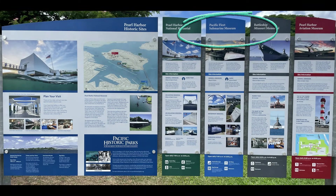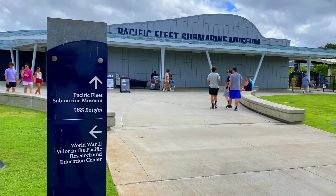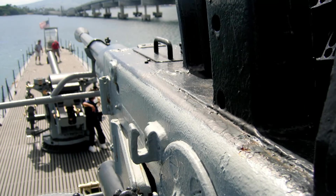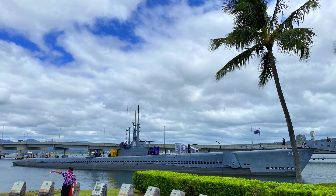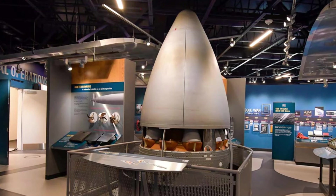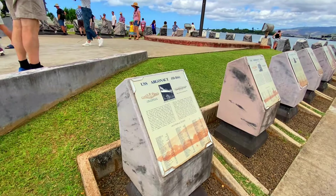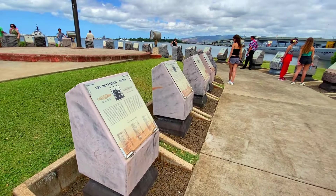Next up is the Pacific Fleet Submarine Museum. Tour the Pacific Submarine Museum and the World War II submarine Bowfin. This should also take you about two hours. The Bowfin survived nine war patrols and carried 80 men on board. There's an outdoor exhibit as well and a museum dedicated to the submarine force of the United States. At the Waterfront Memorial there are monuments to 52 U.S. submarines, and more than 3,500 U.S. submariners were lost during World War II.